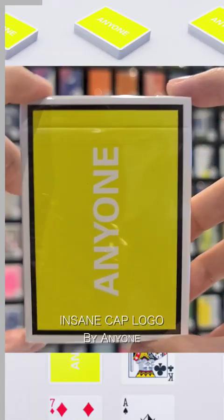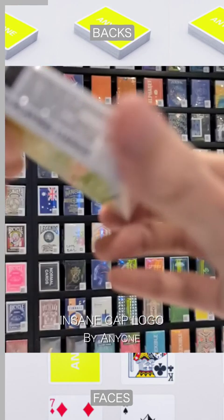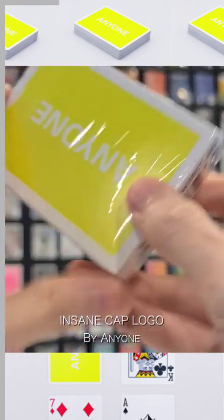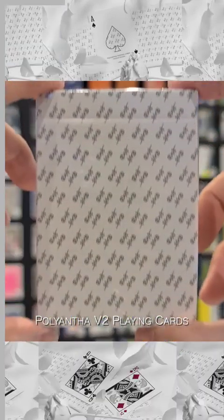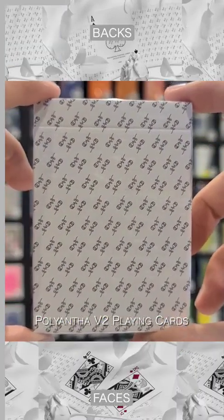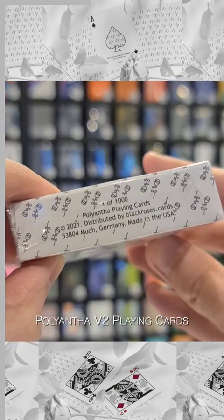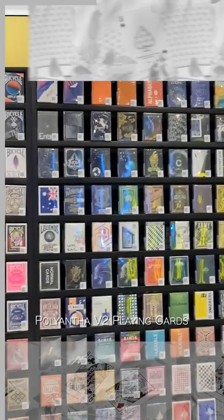Insane Cap logo by anyone worldwide is printed with intense neon colors — color has to be seen in real life to be understood. Limited to 1,000 decks, Poliantha version 2 playing cards is a casino-style pack designed with faded borders and a greatly reduced color palette in only black and red, making this deck an instant eye-catcher.